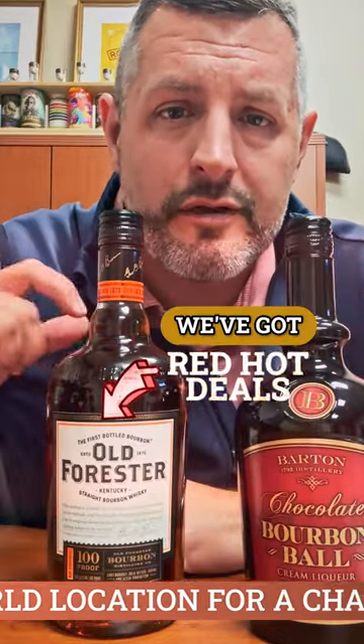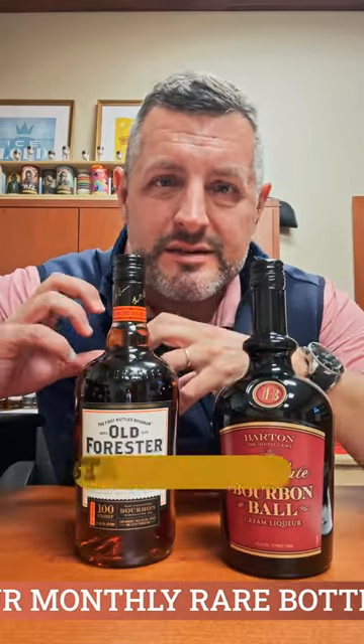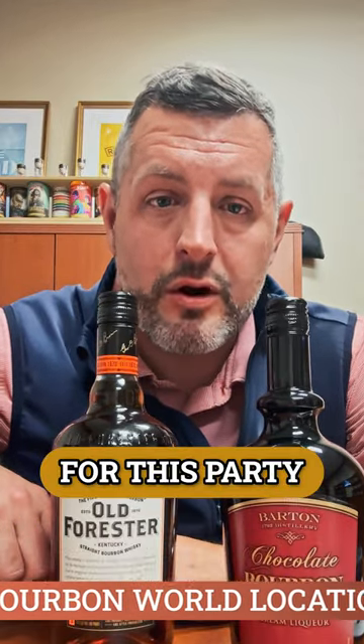We've got Red Hut deal pricing on this. It's a great mix of brown sugar, oak, and fruit. It's just the standard bearer to me for any bourbon whiskey, and obviously Brown-Forman is sponsoring the Derby, so you've got to have a bottle of Old Forester on your counter for this party.